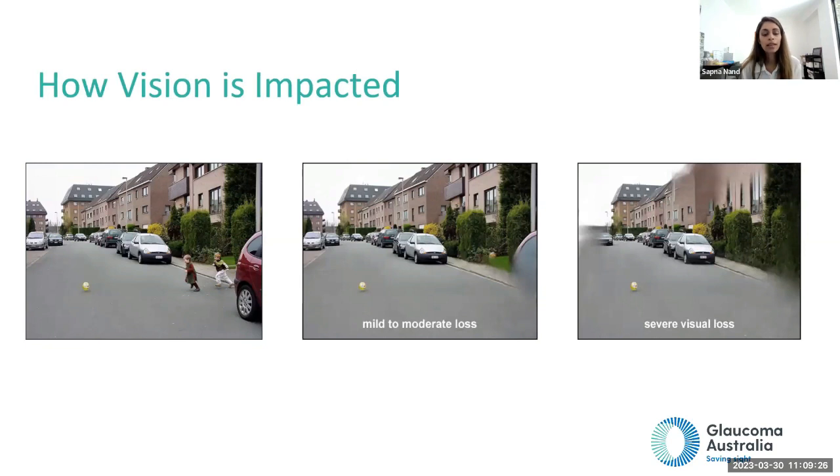Glaucoma is high eye pressure that damages the nerve at the back of the eye. This nerve damage causes vision loss on the side, which is why it can be missed — nobody really ever checks their side vision. In the image shown, somebody without glaucoma sees everything clearly. By the time you have mild or moderate loss, things disappear from the sides of your vision — your brain fills in these gaps, and you might miss kids crossing the road. By the time you have severe vision loss, you might also miss cars.